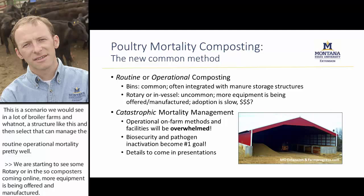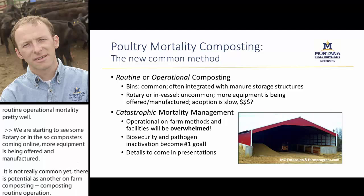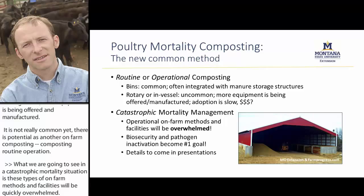In a catastrophic mortality situation, these types of on-farm methods and facilities are going to be quickly overwhelmed. Then the number one goal rises to the top: in an outbreak or catastrophic situation, biosecurity and pathogen inactivation become the primary goal. We'll get to those details in the following presentation.